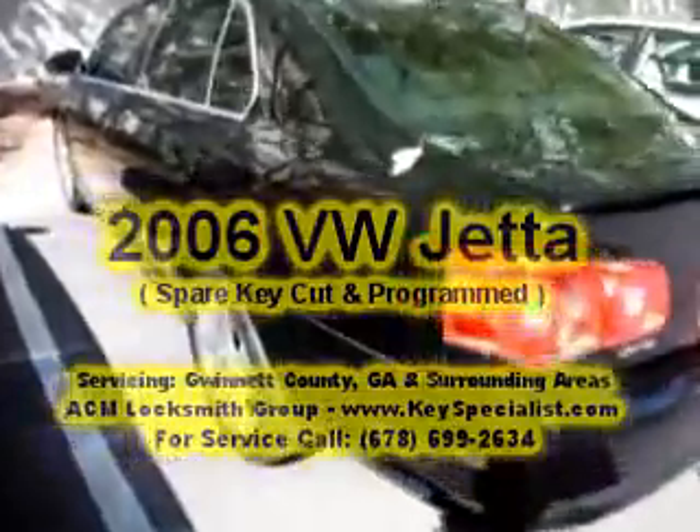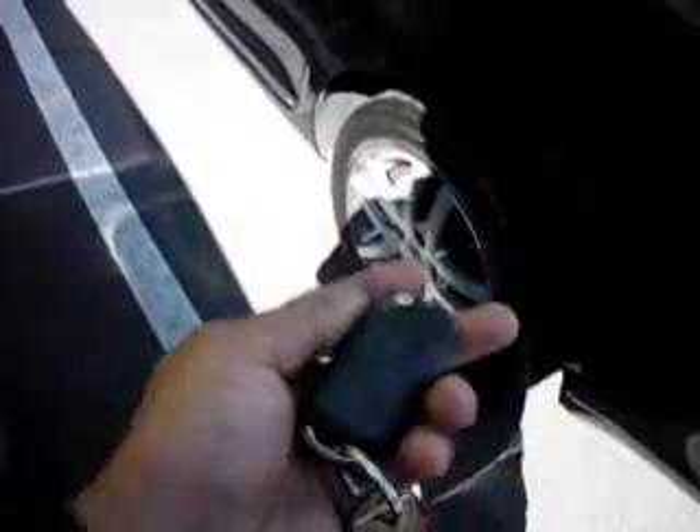Here we have a 2006 Volkswagen Jetta. The customer has this flip remote key. They want a spare key — a non-remote key that they can just keep in the house, put it in the drawer or wherever in case of emergency. We'll come back and program this key to this car.